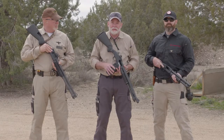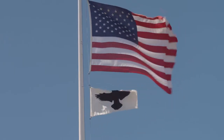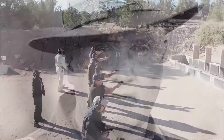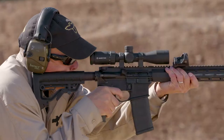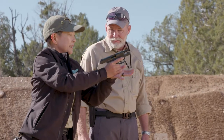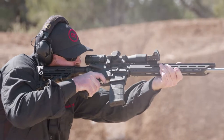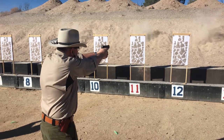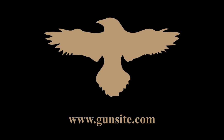Gunsite Academy, originally the American Pistol Institute, was founded by former Marine Jeff Cooper in 1976. It's the oldest civilian firearms training academy in the world. With more than 50 instructors and 26 ranges covering 3,200 acres, Gunsite Academy trains thousands of civilians, law enforcement, and military personnel each year. Often called the Harvard of handguns and the Camelot of the Great Southwest, Gunsite is Freedom's Backbone.